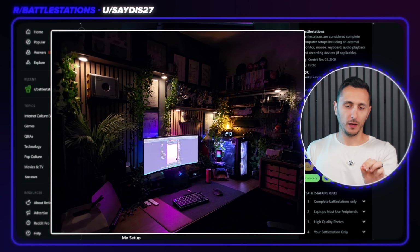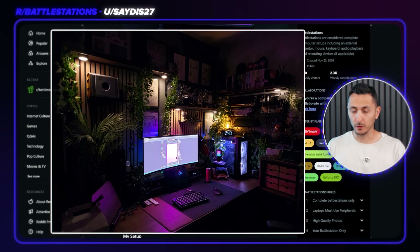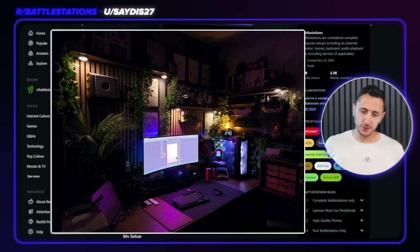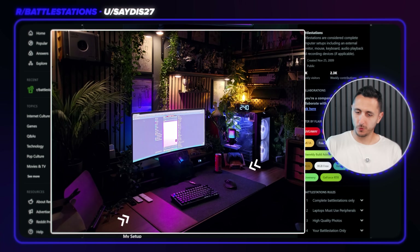I feel like this setup is more balanced. He didn't overdo it with the plants — there's still a lot, don't get me wrong, but it's not overcrowding the setup. I'm pretty sure some of these are artificial as well. I feel like I could use a little bit more on the organizing side, especially the desk surface. But overall, I'm digging this setup a lot more. 7 out of 10.